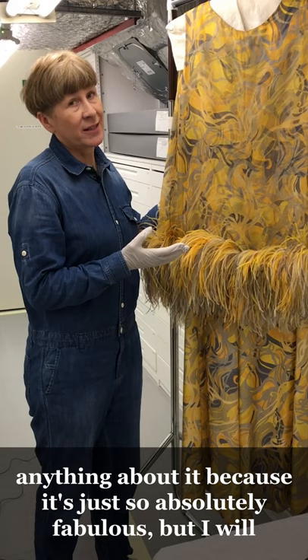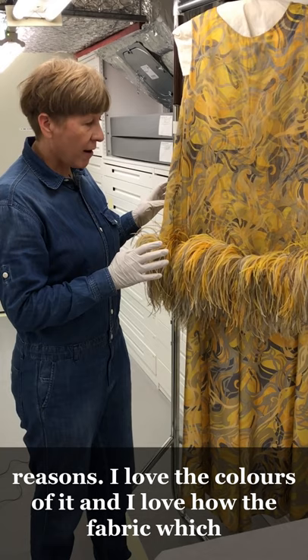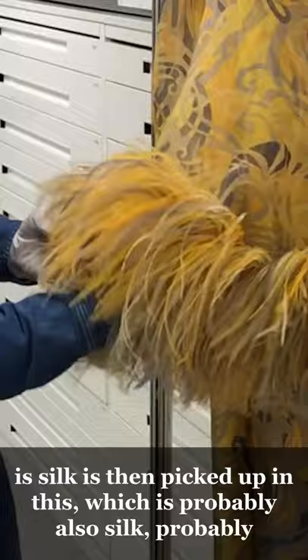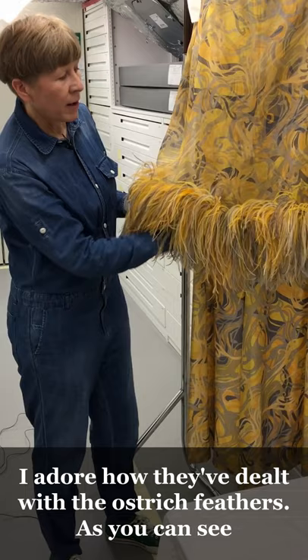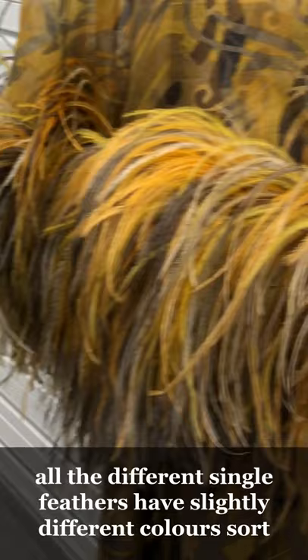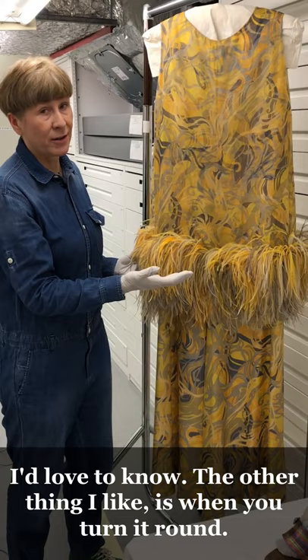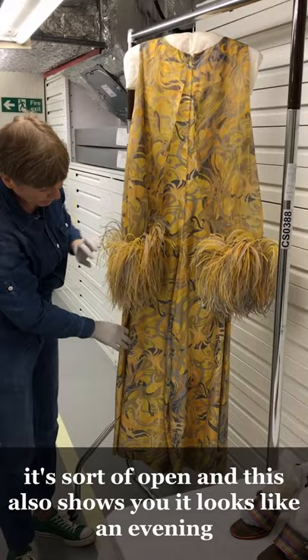I almost feel like I don't need to say anything about it because it's just so absolutely fabulous, but I will say a few words. I love the colors of it and I love how the fabric — which is silk — is then picked up in this lighter fabric on top, which is probably organza or chiffon. I adore how they've dealt with the ostrich feathers; all the different individual feathers have slightly different colors picking up the colors of the fabric. I have no idea how that is made — if anyone does, please get in touch! And when you turn it round, I love that it's open. It looks like an evening gown but it's actually trousers.